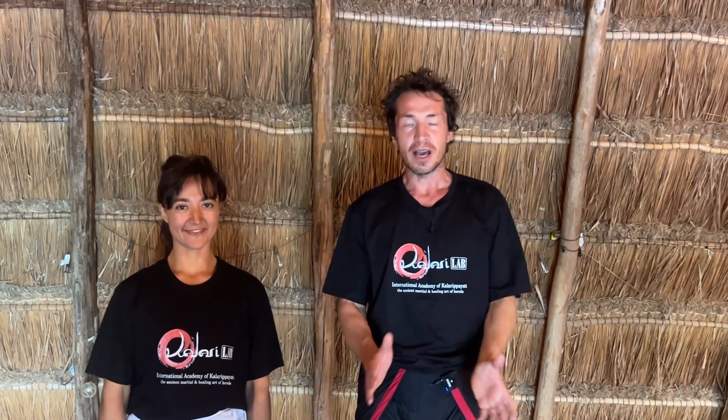Hi and welcome back to Kalari Lab Online. Today I'm joined by Nili, my student in Mexico. Today we're going to be showing you the importance of having your body in a straight line. Kalari in both northern, southern and central is always working to maintain the midline.